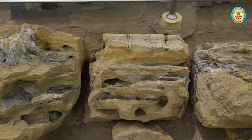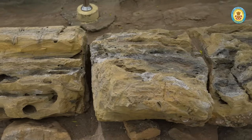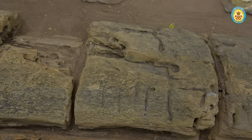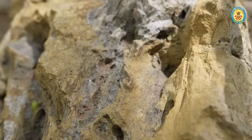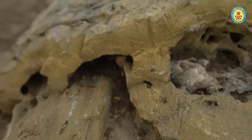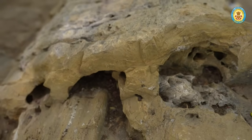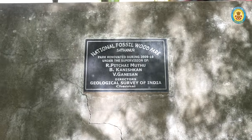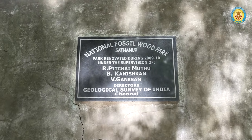Here, you can marvel at the well-preserved remains of conifer trees, a testament to a time before flowering plants dominated the Earth. As you explore, you will encounter an impressive fossil of a conifer tree preserved in the sedimentary sequences from the Upper Cretaceous Period, dating back around 100 million years.